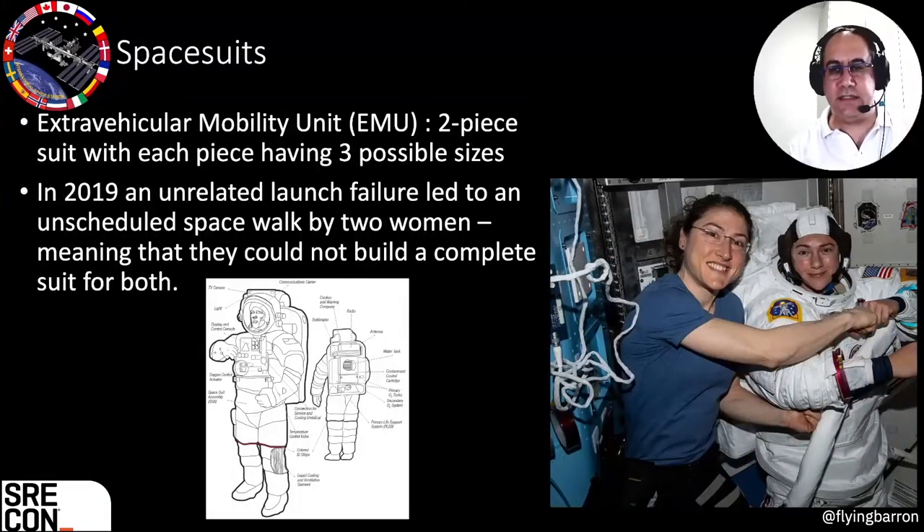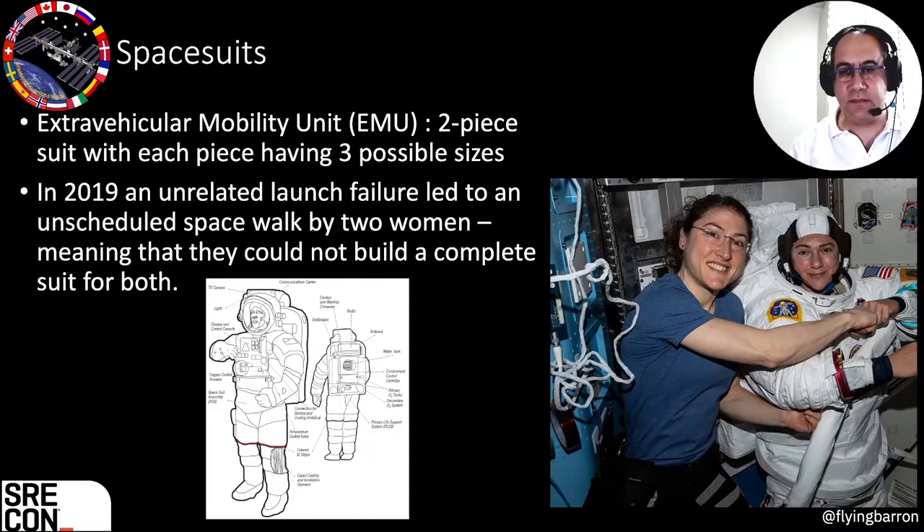Here's an interesting edge case. Every spacewalk is meticulously planned. Every spacesuit is built of a two-piece suit, each piece having three possible sizes. In 2019, a launch failure delayed one astronaut, but NASA still wanted to execute the spacewalk on time. The two available astronauts were both women, and the problem was they didn't have enough spacesuit pieces on the station to build two suits fitting them both. They had to wait for a delivery to send up another piece. This ended up being the very first time two women walked in space at the same time.